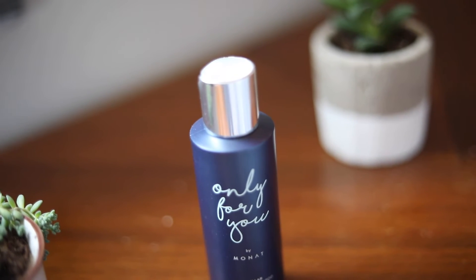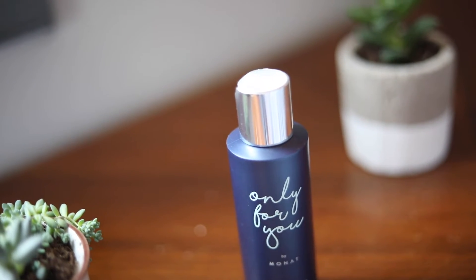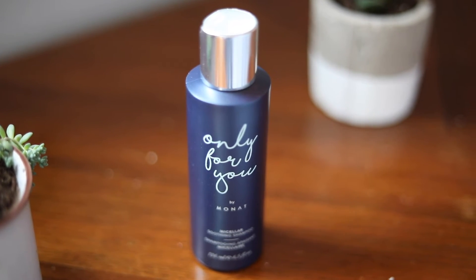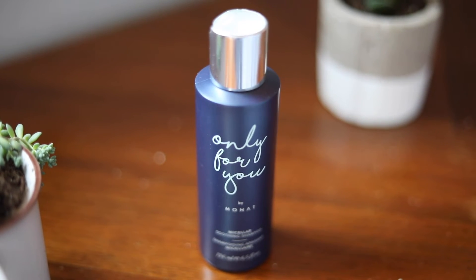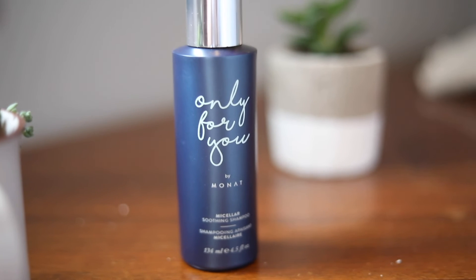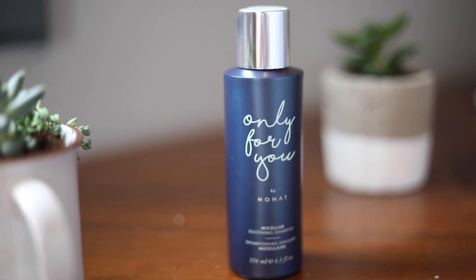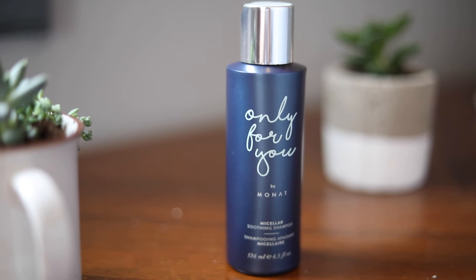I also like to do pictures of a product with a plant in the background and maybe even up in the front. I love the aesthetic, simple look of pictures with plants in the background — we are plant-based products, so why not show it off by having plants in your pictures. It's a simple and refreshing image. Here I'm going to photograph one of my Only For You products with a plant in the background and one in the front, and then show you what it looks like when I shoot through the plant.